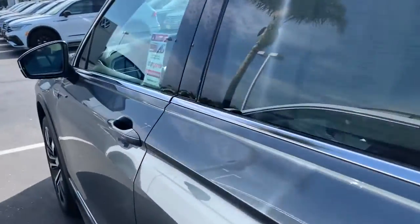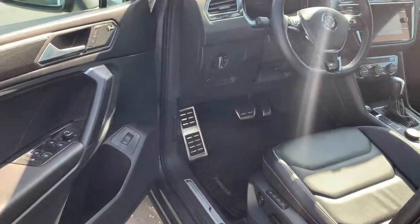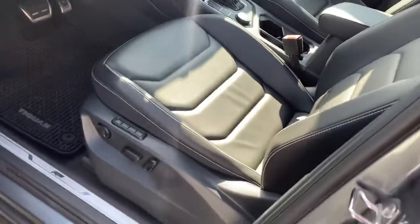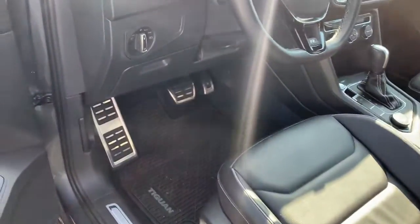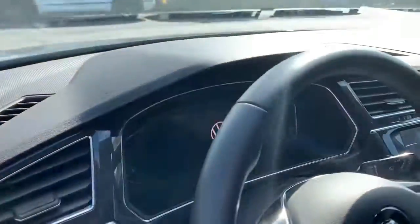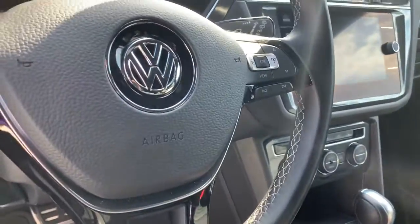As new — keyless entry, push-button start and stop. This is the fully loaded version of the car. Power seats with memory, nice steel pedals, the digital cockpit, navigation, dual-zone climate control, heated seats, air-cooled I believe.